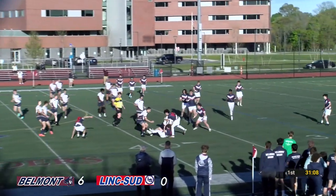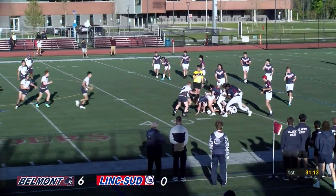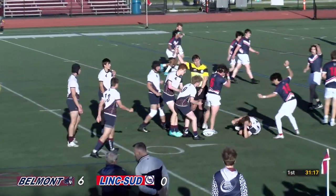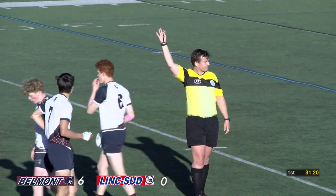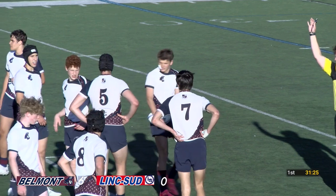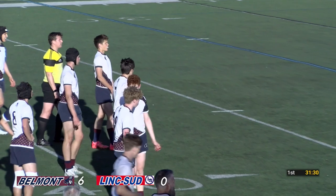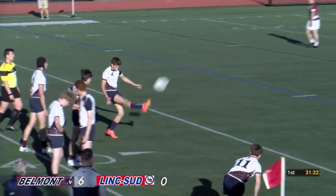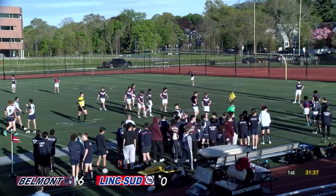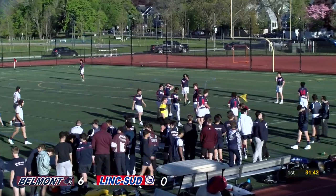Belmont off their feet in the breakdown — you have to support your weight on your feet, you can't be crashed over the ball. Penalty to Lincoln Sudbury. About five minutes left in the first half — low-scoring affair, Belmont six, Lincoln Sudbury nothing. And the temperature dropping a little bit — I think I could do with some hot cocoa at halftime. But back to the game — that's a good breakthrough there by Owen Johnson.